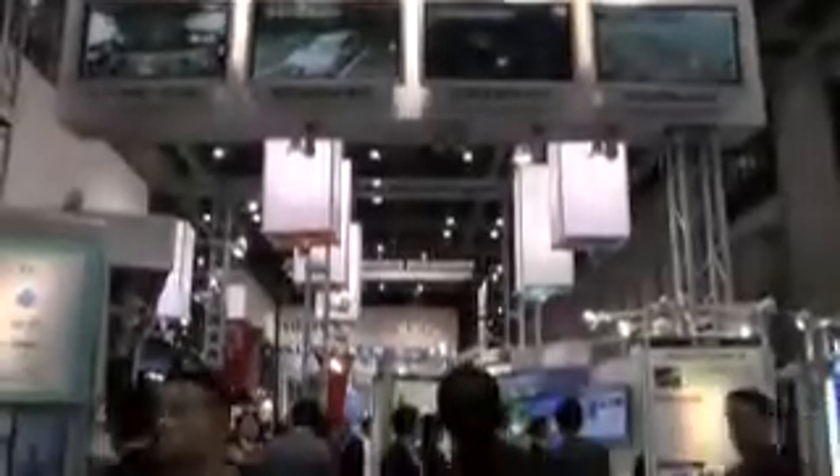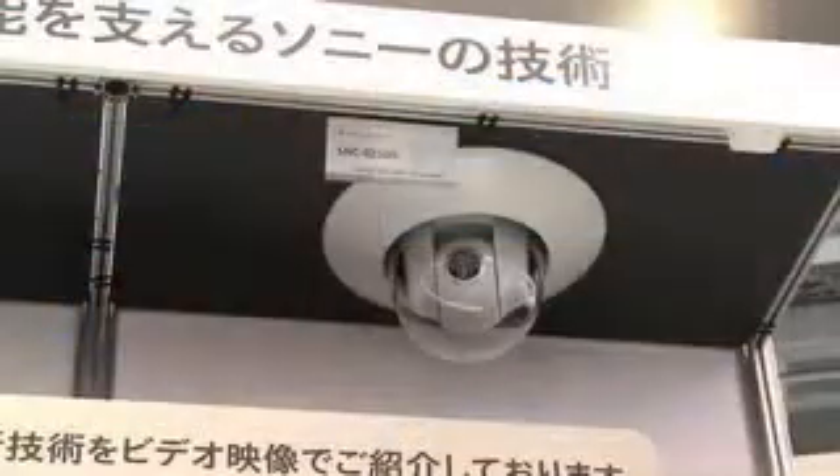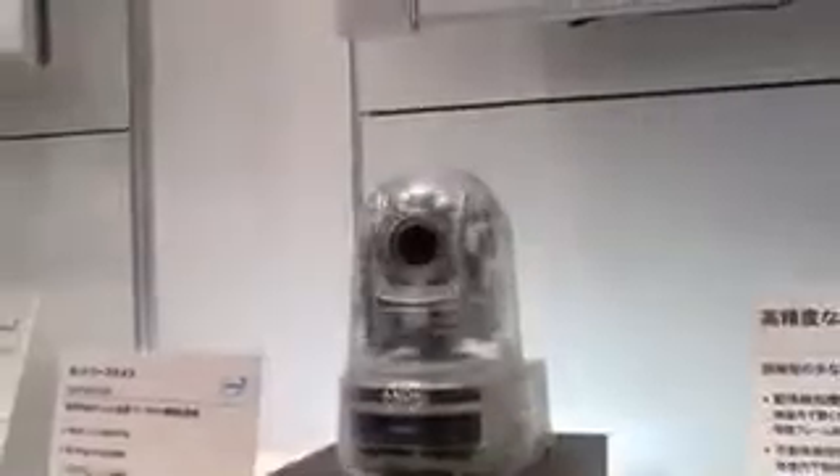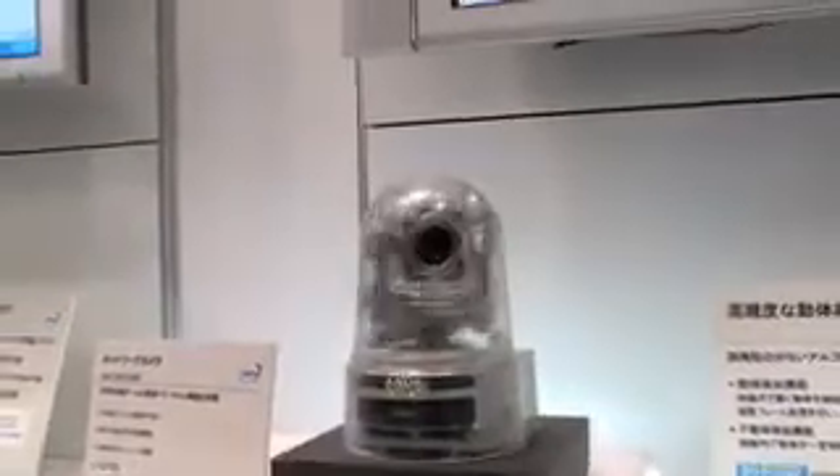With IP-based monitoring systems, each camera has its own IP address and can be accessed across a standard computer network. Sony's network camera has functions such as night mode for clear images in low light, motion and object detection, and a 26x optical zoom.